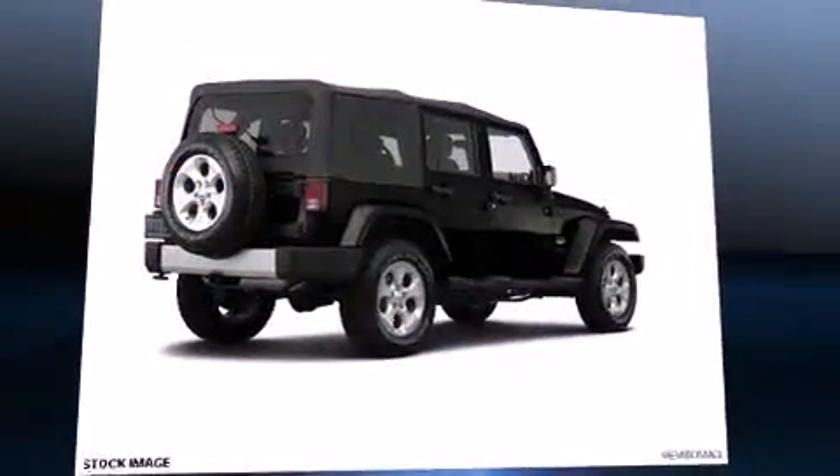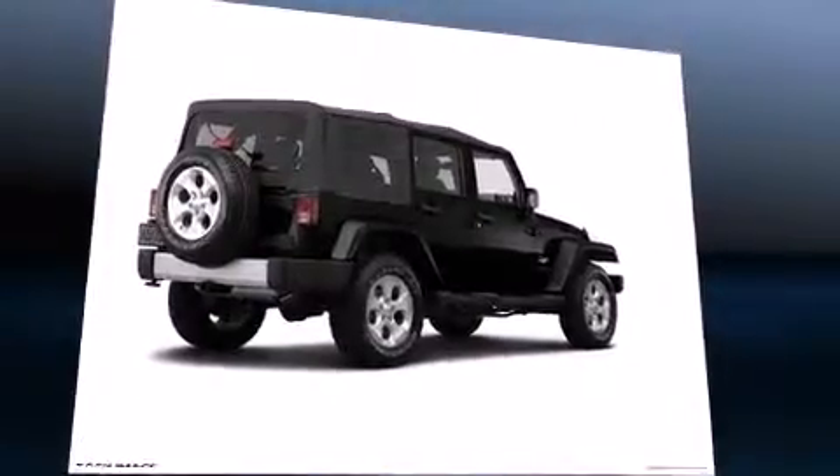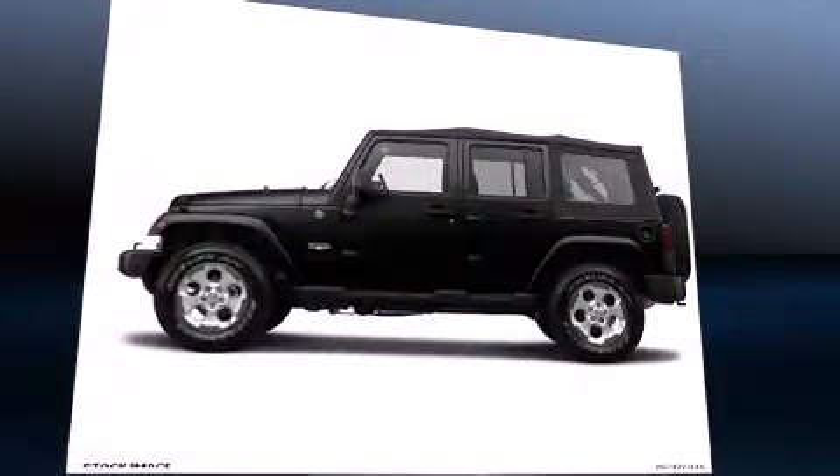Come test drive this 2014 Jeep Wrangler Unlimited. Under the hood, you'll find a six-cylinder engine with more than 270 horsepower.